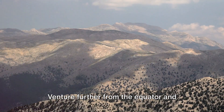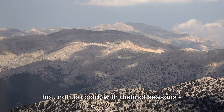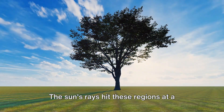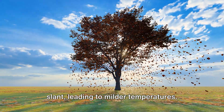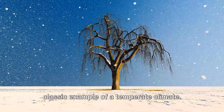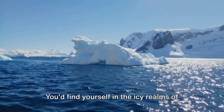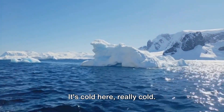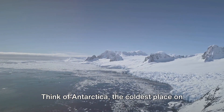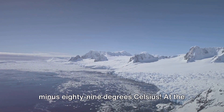Venture further from the equator and you'd enter the temperate zone. Here the climate is moderate — not too hot, not too cold — with distinct seasons: spring, summer, autumn and winter. The sun's rays hit these regions at a slant, leading to milder temperatures. The Mediterranean, with its warm dry summers and cool wet winters, is a classic example. Going even further towards the poles, you'd find yourself in the icy realms of the polar regions. The sun's rays are spread over a larger area, resulting in less warmth. Think of Antarctica, the coldest place on Earth, where temperatures can plummet to minus 89 degrees Celsius.